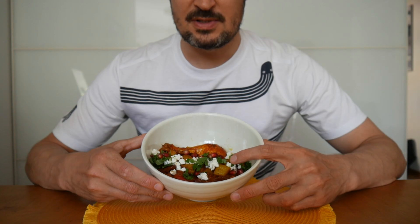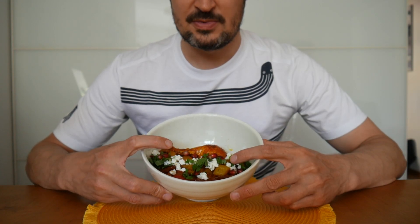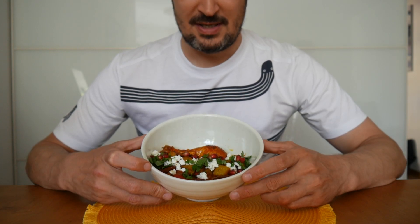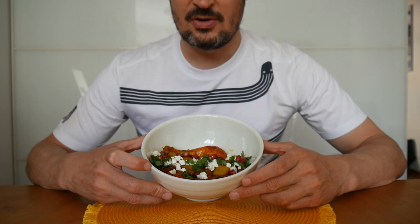Then we got some apricots there, some dates, feta cheese, some herbs, bulgur — I don't know the English term. And some pumpkin, but not pumpkin. And all kinds of beautiful stuff.